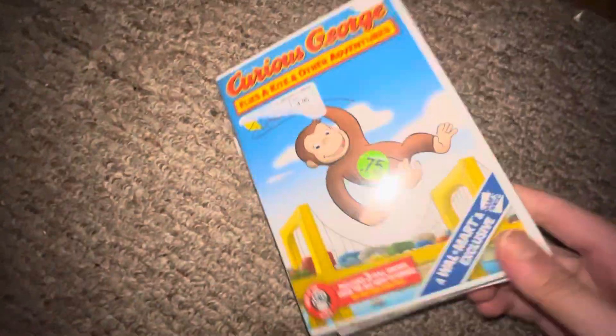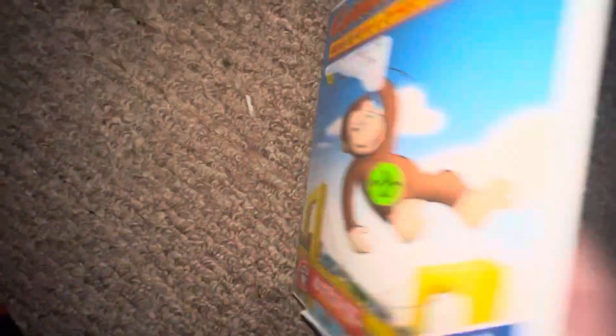Up next I got Cure Charge — spine, back, DVD.